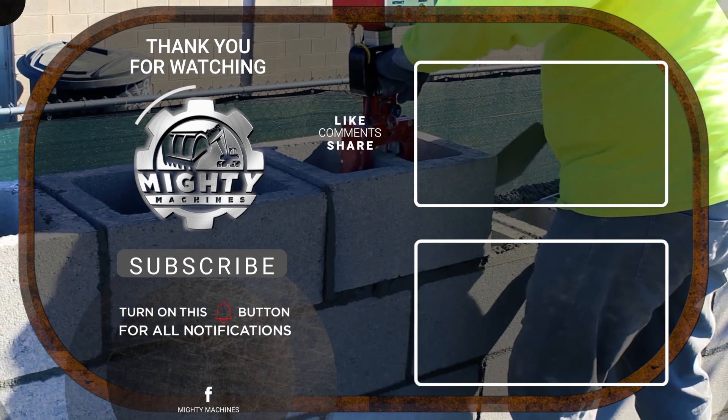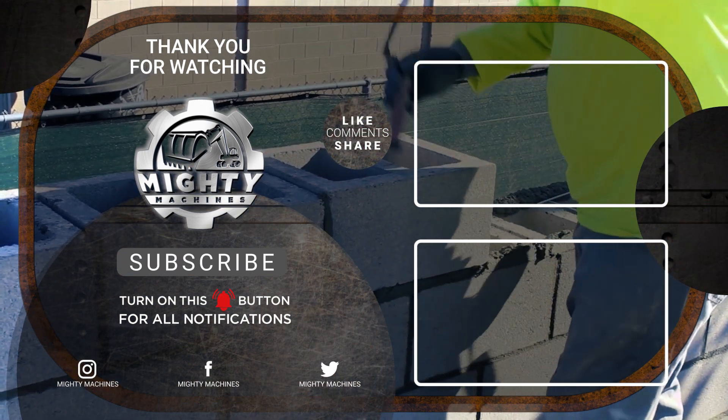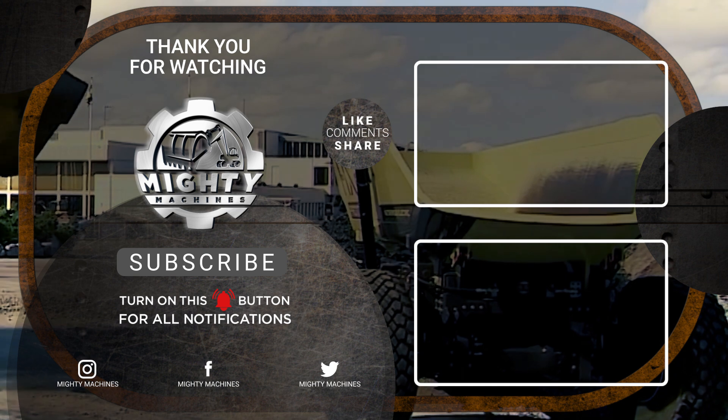It is really amazing how far technology has brought the human race, and these 8 incredible machines are proof of it.